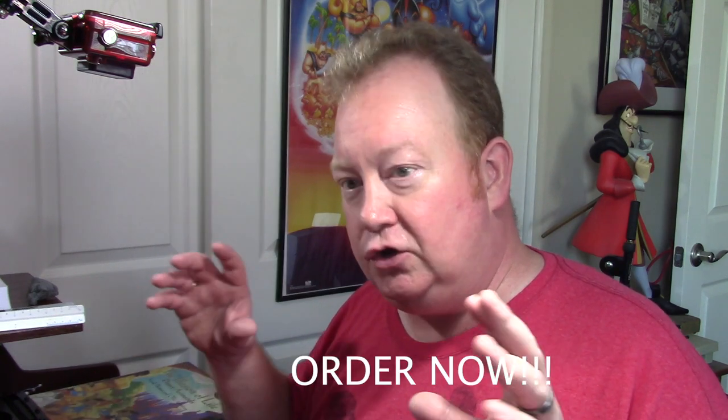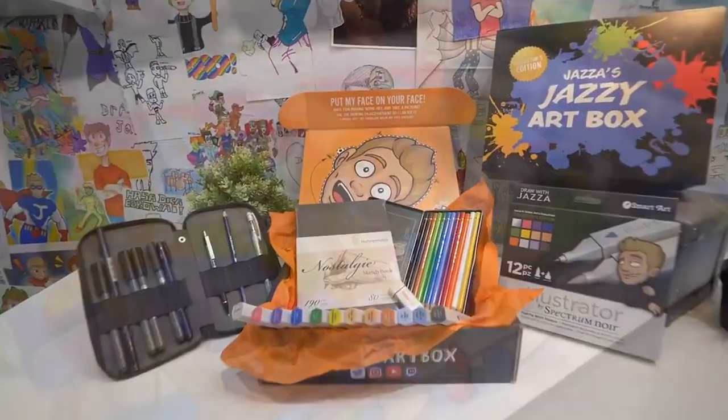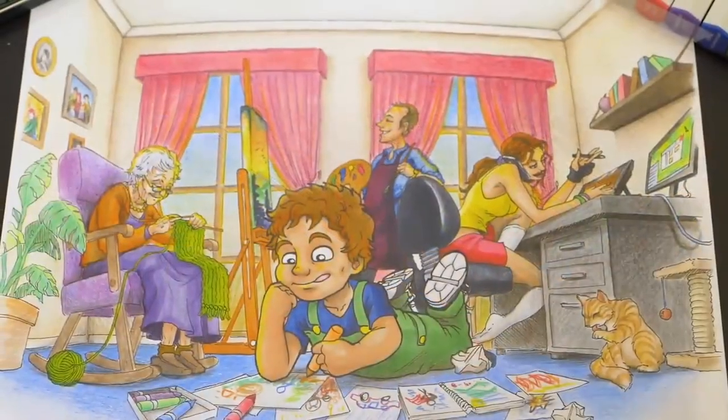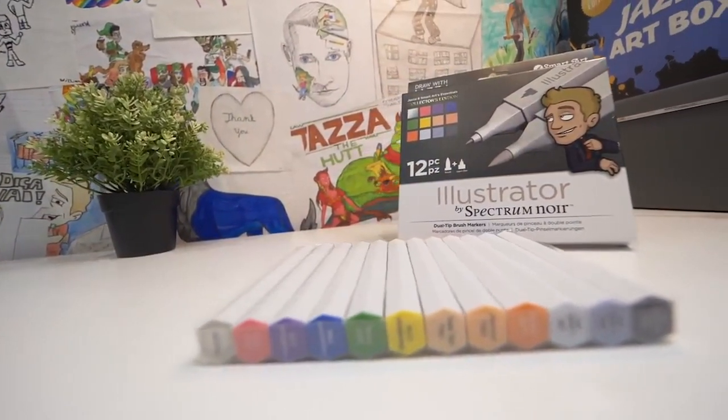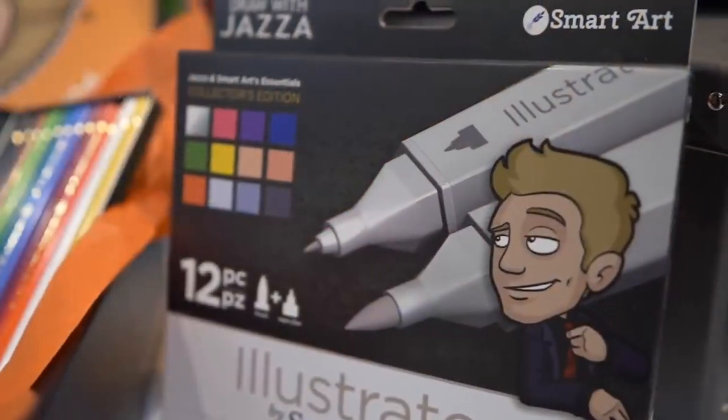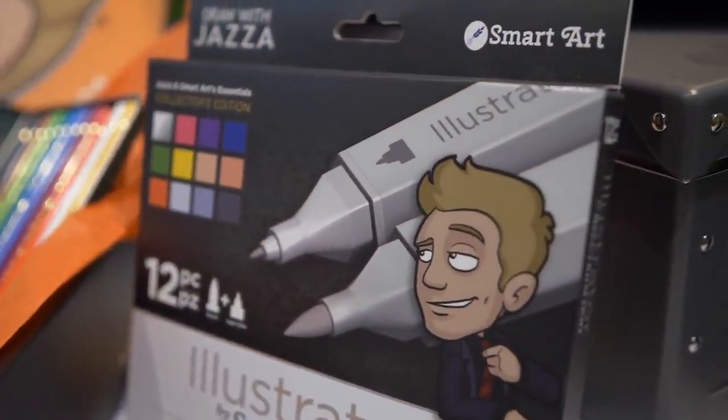In no way am I sponsored, endorsed, or was even asked to push this box. This is a very special kit and it's only available until July 31st of 2019, so if you're interested in getting started with some real premium art supplies, you want to jump on this. Jazza's Jazzy Art Box contains a limited artwork print exclusive to this box and signed in print. It also contains a limited edition 12-pack of Spectrum Noir Illustrator alcohol markers — the Jazza Edition — with exclusive premium packaging and Draw with Jazza branding. These are 12 markers that Jazza personally handpicked for very specific reasons, which he covers in detail in another video.